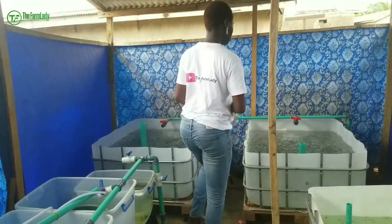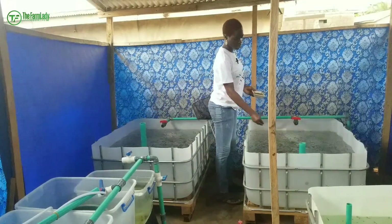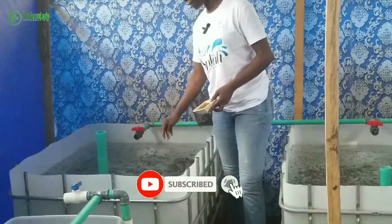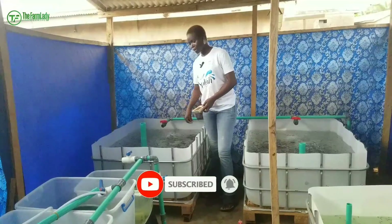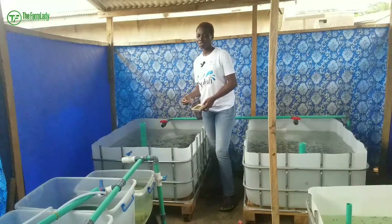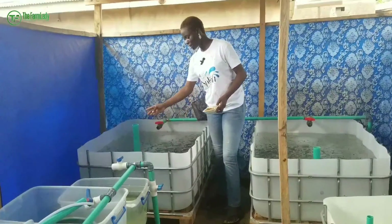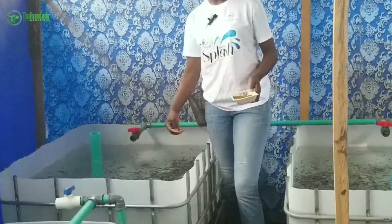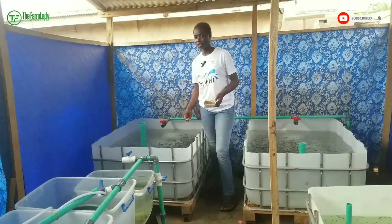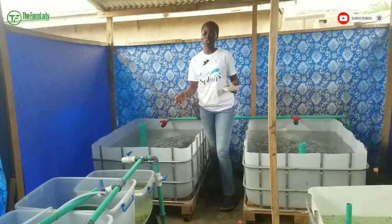Knowing the right size of fish to stock as a grow-out fish farmer is very important, so as to avoid stories that touch the heart. There are so many factors you would have to consider before settling for a particular size of fish. In today's video, I'm going to be sharing with you the different sizes of fish that you should opt for when you plan on stocking your fish farm.